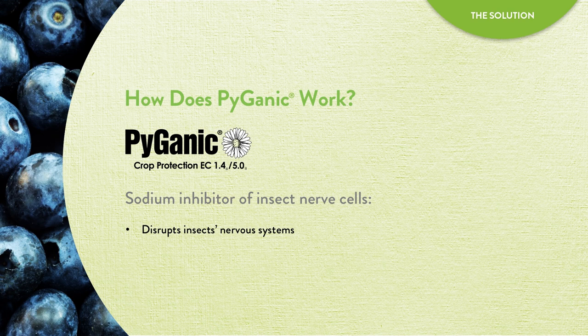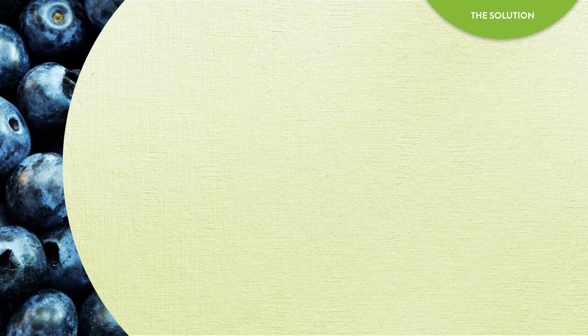Pyganic is a sodium inhibitor of insect nerve cells. In other words, it disrupts insects' nervous systems and impairs insects' nerve signaling. It does this by binding to the sodium channel that carries the signal and targets insects through direct contact.